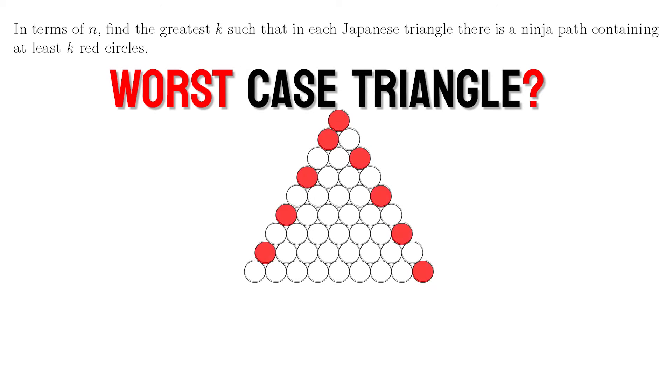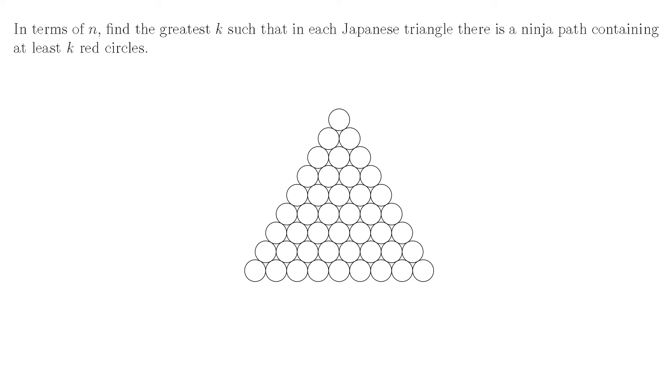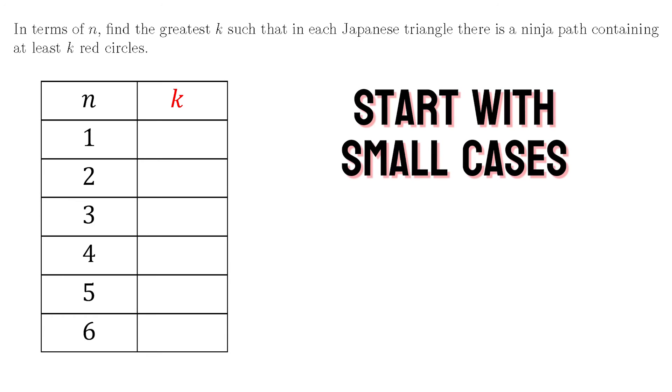My first thought was to put half the red circles on one outer diagonal and the other half on the opposite diagonal. So if you take any ninja path to the left you're going to miss all the red circles over to the right and vice versa. The greatest value of k in this case would be something like half of n, or half of n plus 1. I actually spent a fair bit of time trying to prove that this arrangement was the worst possible case, but after some time I realized that it wasn't. The worst case is actually much much worse. Often the best way with these combinatorics problems is just to start investigating some small cases.